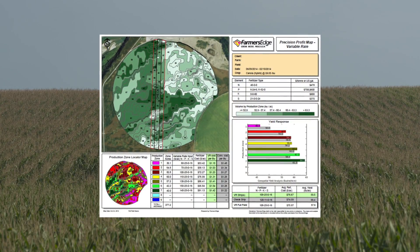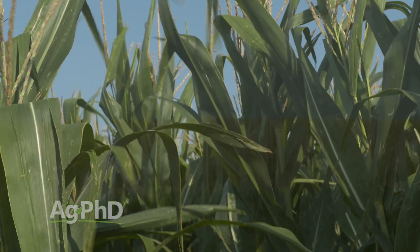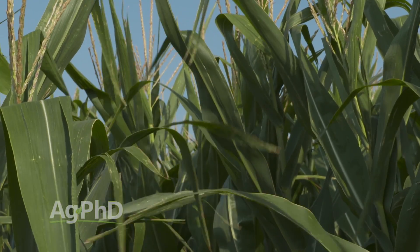You can identify problem areas in your field with satellite imagery and then target your field scouting — say, hey, that's the area of the field I need to get out to. Maybe in the middle of the season there may be six-foot-tall corn out there, and you can figure out: I can't see that area from the road, but I've got to get back to it and find out what's going on.